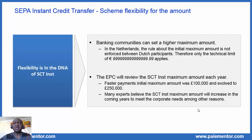We have an example. In the Netherlands, the rules about the initial maximum amount are not enforced between Dutch participants. Therefore, only the technical limit applies, so we can say that the SEPA instant amount is unlimited for inland transactions in the Netherlands. The maximum amount for SEPA instant between the Netherlands and other countries is 15,000 euro as required in the core scheme.